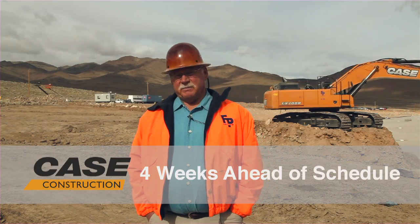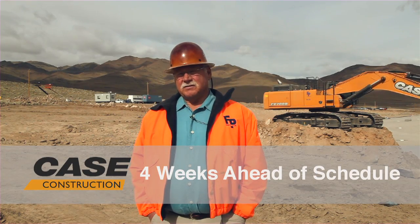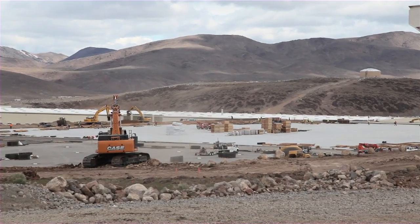Originally when we budgeted this job, we figured it was going to take us 10 weeks to get this pad to the base grade for the general contractor. We did it in six. So it cut four weeks out — it cut a month out of what we were anticipating.